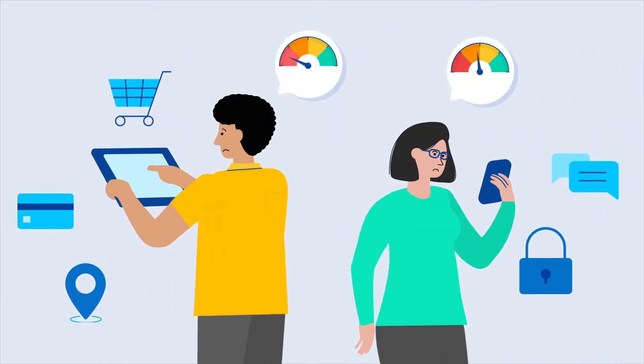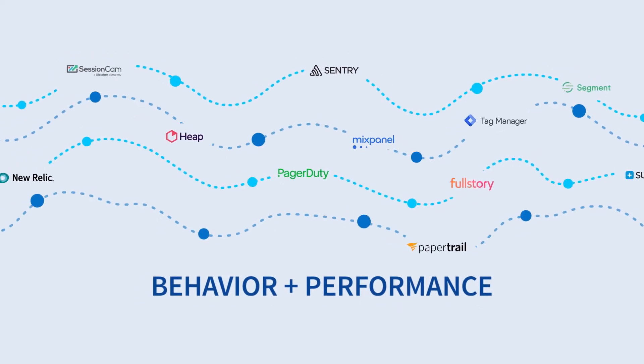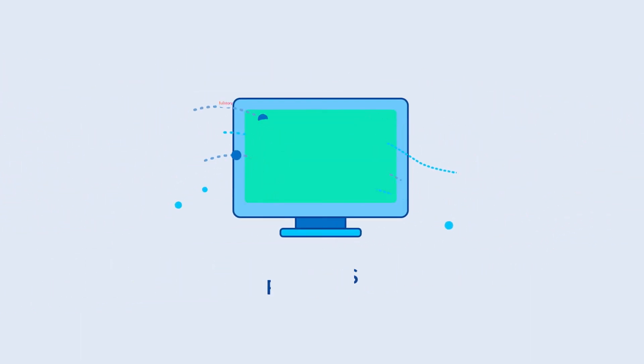Wouldn't it be nice if you could test your features to figure out what's working? That's where we come in. Split is an enterprise-scale feature delivery platform that allows you to combine data about your customers with data about your features, so that you can see what works and what doesn't, adapt for the market, and maximize impact for your customers.